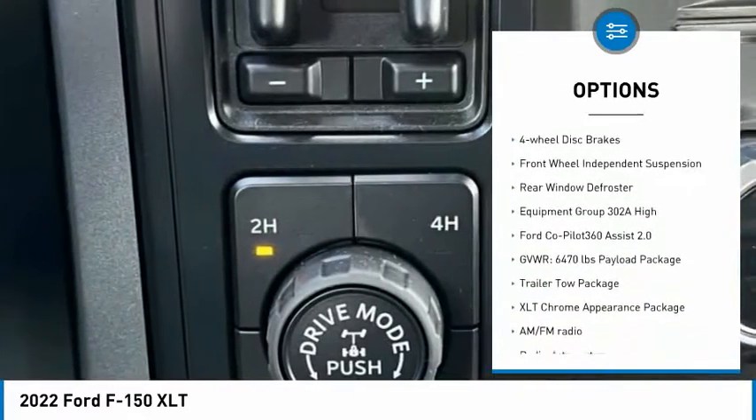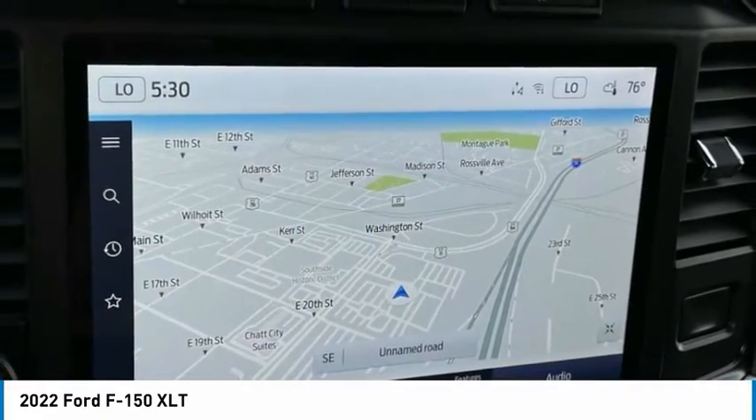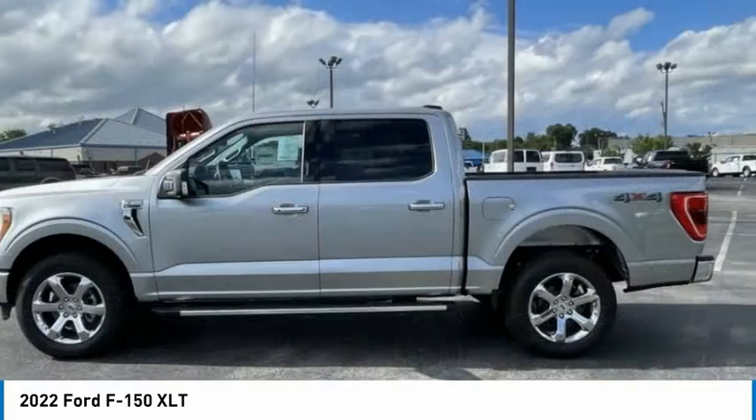Traction control, remote keyless entry, rear step bumper, fog lights, four-wheel disc brakes, front wheel independent suspension, rear window defroster. Drive away with a great deal on this vehicle — call or stop in today.